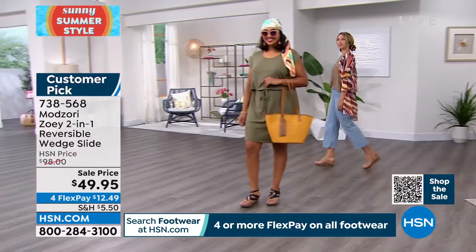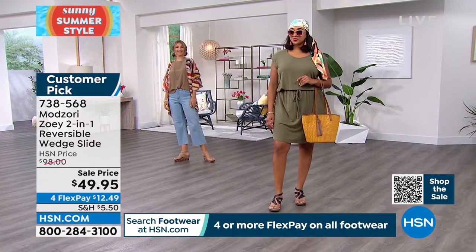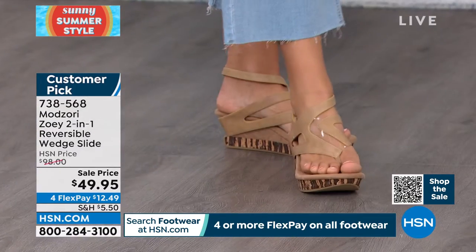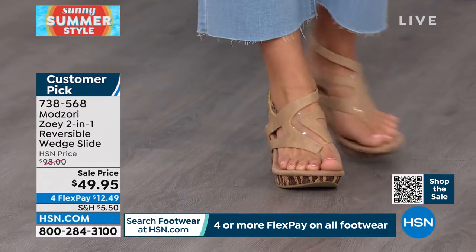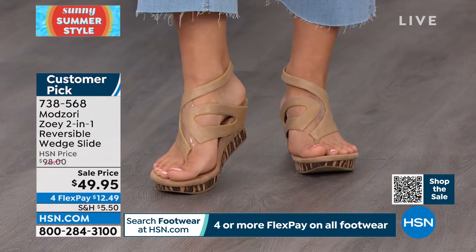It's so fun — I've heard from a lot of viewers who loved it but just didn't want to spend the $98. So this is a great opportunity today. This is actually a steal. I'm not going to lie — this really is a steal.